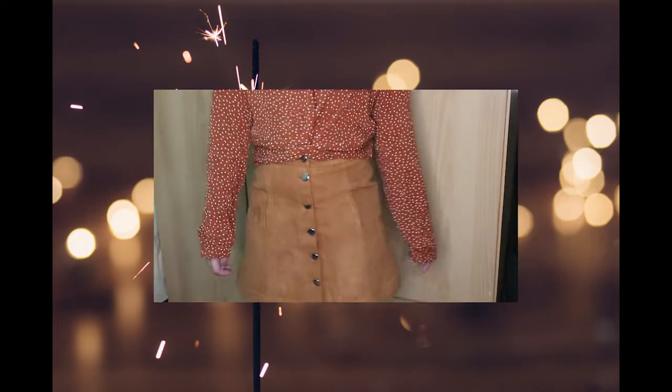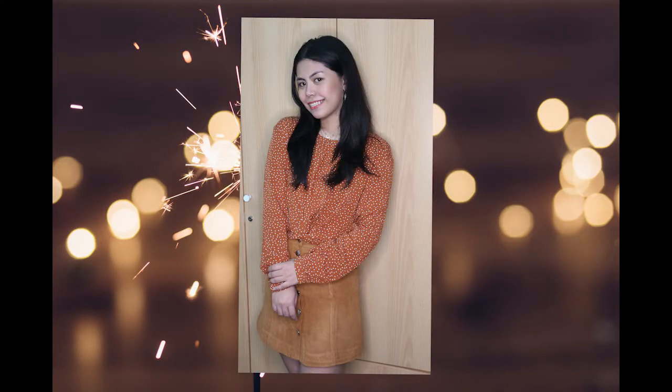And lastly, we have this top. This is great for a family dinner or somewhere you need to be a little bit more covered. This top is really subtle to get into the holiday spirit.